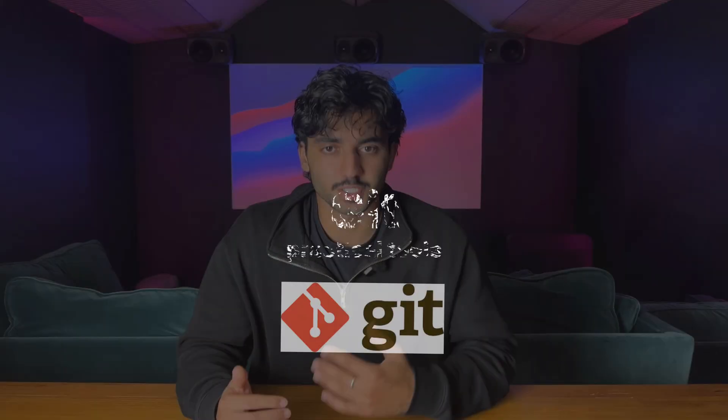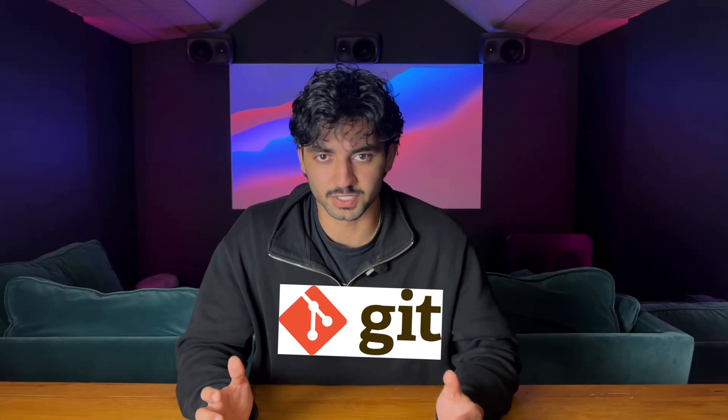Once you're solid with the fundamentals, it's time to move into tools that bring DevOps to life. I'd recommend starting with Git. Git is the version control system that every team uses to manage code — companies like Google, Facebook, and Netflix all rely on Git to track changes, manage code, and roll back deployments when they break.